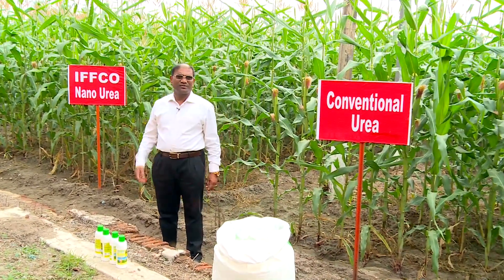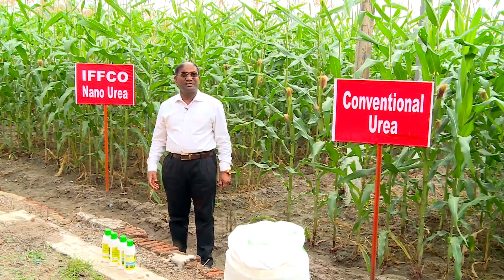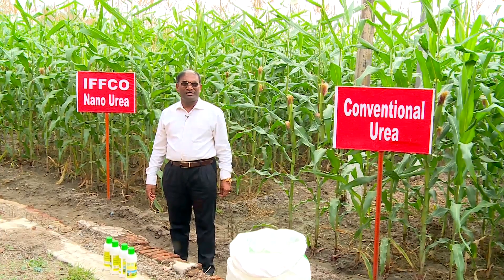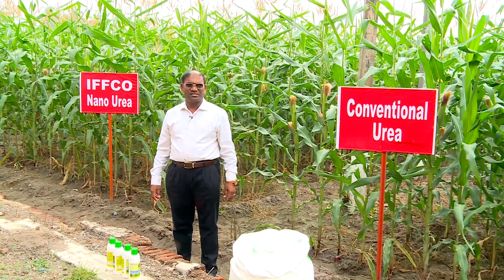Urea is a highly used fertilizer and people have been using it for the past 60 to 70 years. The use efficiency hardly exceeds 30 to 35 percent, and the remaining 65 to 70 percent of the urea gets lost because of volatility, leaching, and other losses.